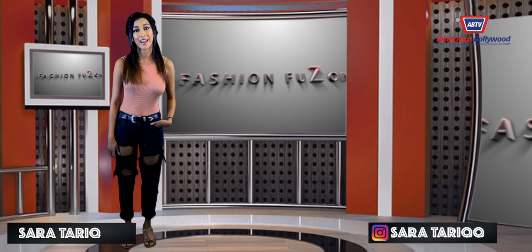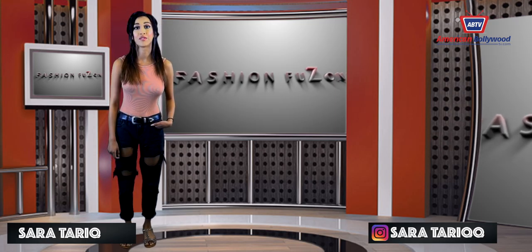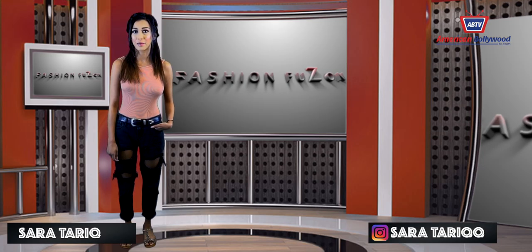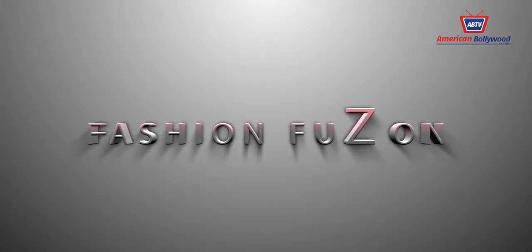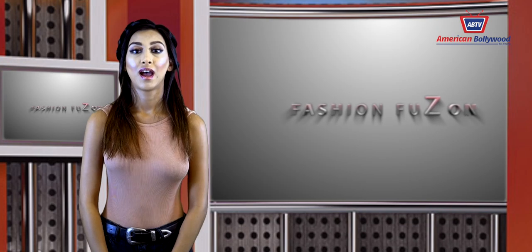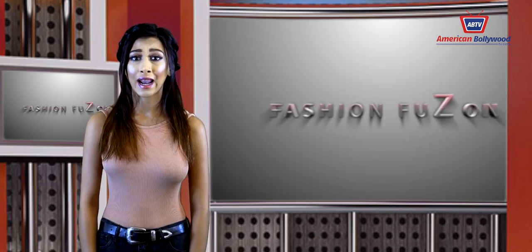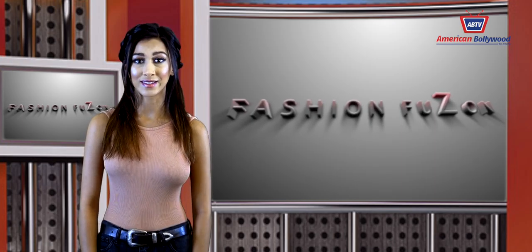Hey guys, my name is Sarah Tariq and we're here with American Bollywood TV for FashionFusion, bringing you all the latest trends in Hollywood and Bollywood. As we all know, the world of high-end fashion is always fast moving, so we're going to help you keep up with what's trending this summer.